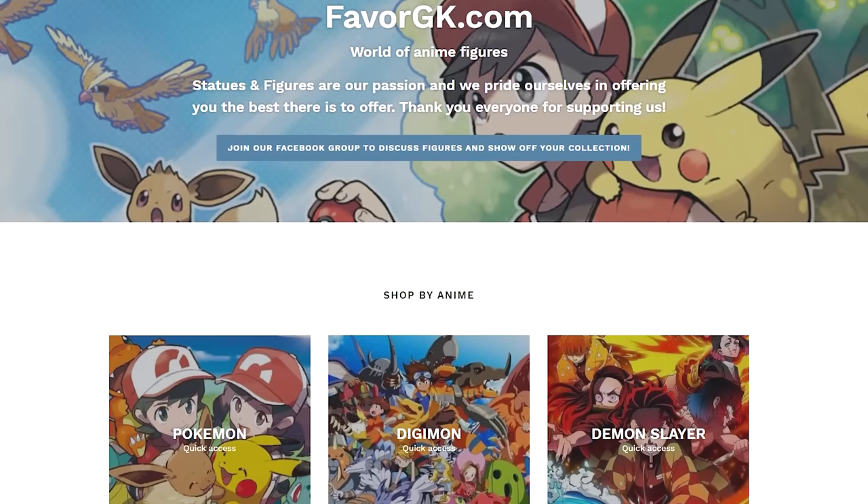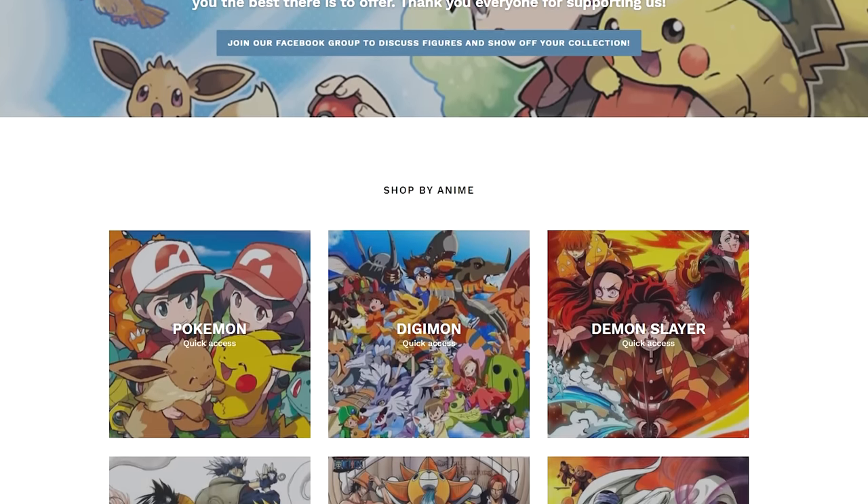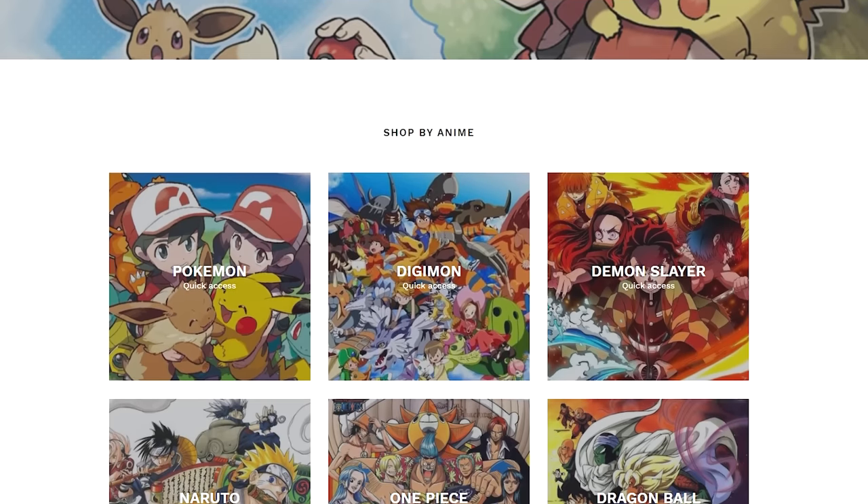Somebody who's never sent us a statue before has now hopped on the train, and those people would be FavoredGK. If you've shopped anime collectibles at all, you know who FavoredGK is. FavoredGK is a one-stop shop when it comes to anime collectibles — figurines, statues, posters, anything you could want from anime. And I was blessed enough to be selected as one of their sponsors.